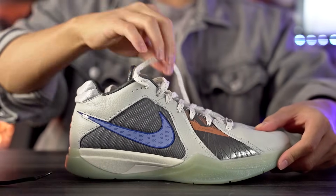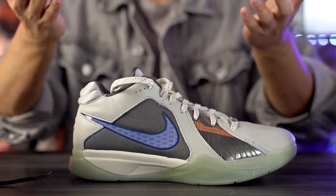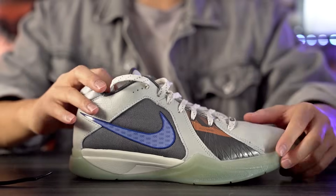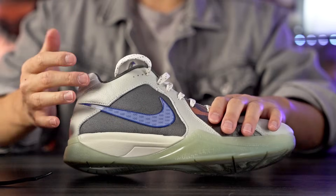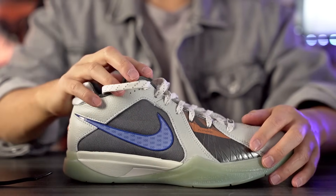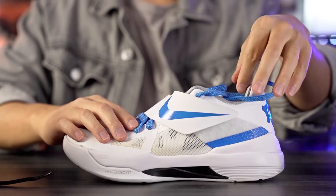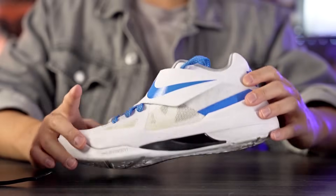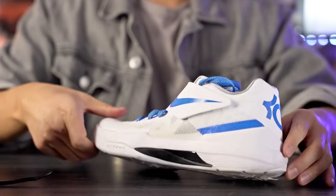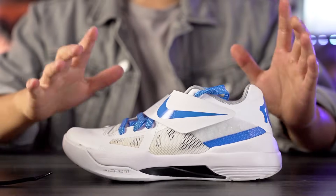Next we got the KD3 at number three — surprisingly I really like the KD3. This is the retro version, and it has that old school vibe which I love. I love the flywire here, kind of exposed underneath the synthetic material, and they're using leather material as well. It's a great looking shoe and also a pretty good performer for its time. Coming in at number two, the KD4 looks absolutely amazing — the colorways are amazing, the midfoot strap, the KD logo in the back, just an absolutely amazing looking shoe.